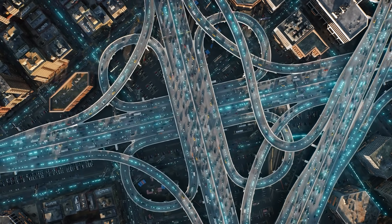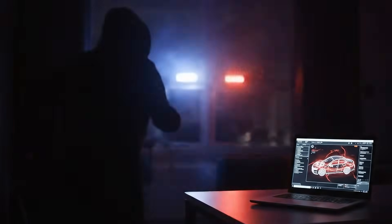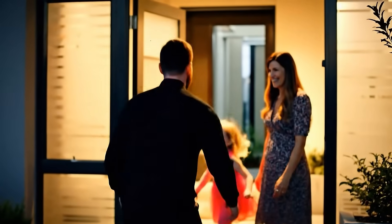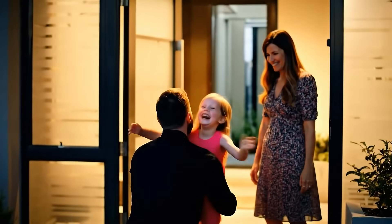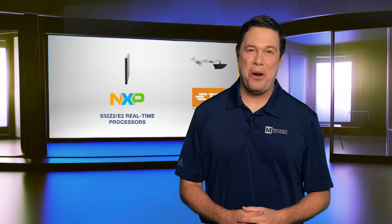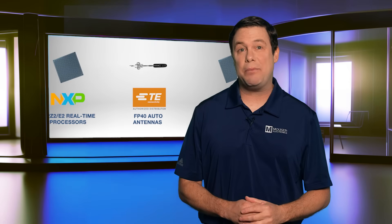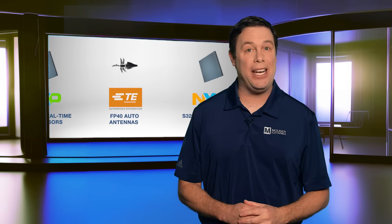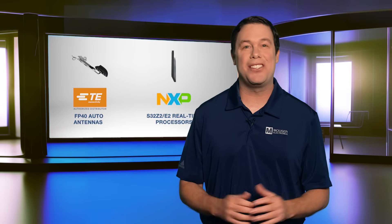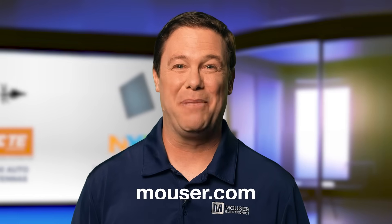The TE Connectivity FP40 auto antennas deliver rugged, high-speed connectivity for dependable performance across today's demanding automotive and public safety applications. Together, the TE Connectivity FP40 auto antennas and the NXP S32Z2/E2 real-time processors are two excellent solutions to bring safety and connectivity to your designs. To learn more, visit mouser.com or click the link below.